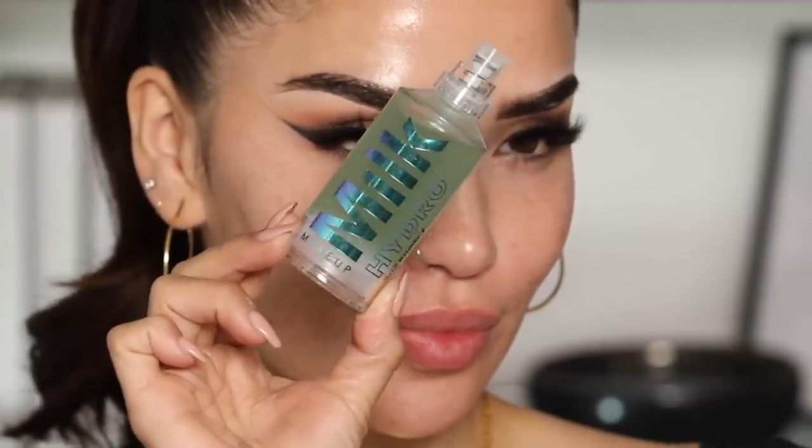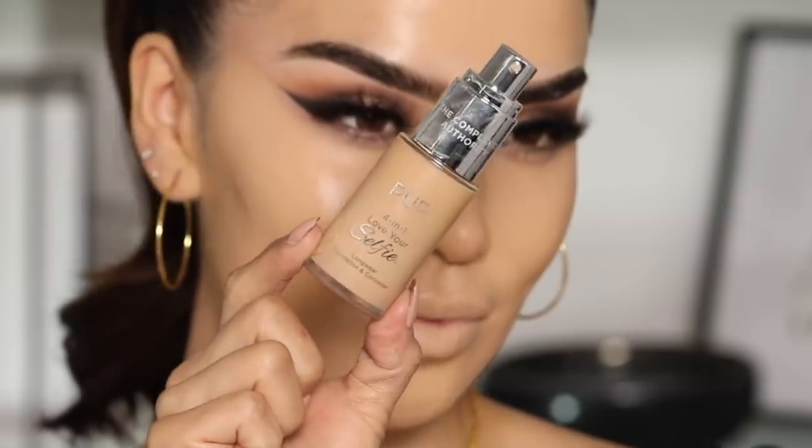Now we're going to get into some primer — the Milk Makeup Hydro Grip Primer. I actually really like it. I didn't think I was going to because of the stickiness, but I don't mind it — it allows the makeup to just grip on there. Next we have a new foundation: the Pyr Cosmetics 4-in-1 Love Your Selfie Longwear Foundation and Concealer. It's cruelty-free, gluten-free, and vegan. You get a dope applicator for the concealer, and if you close it back up and pump it, you have foundation — which I thought was pretty cool.